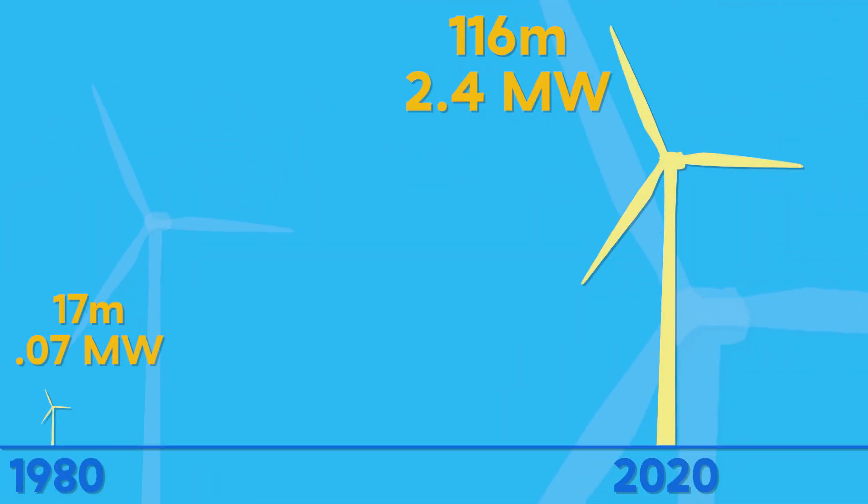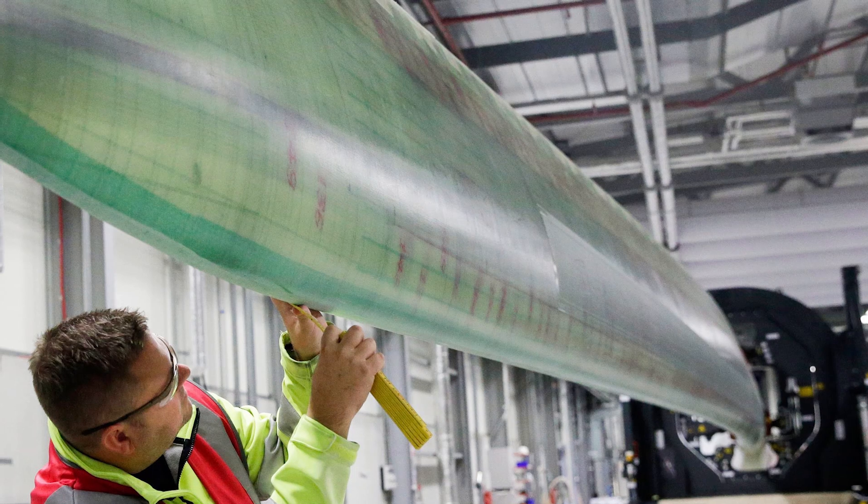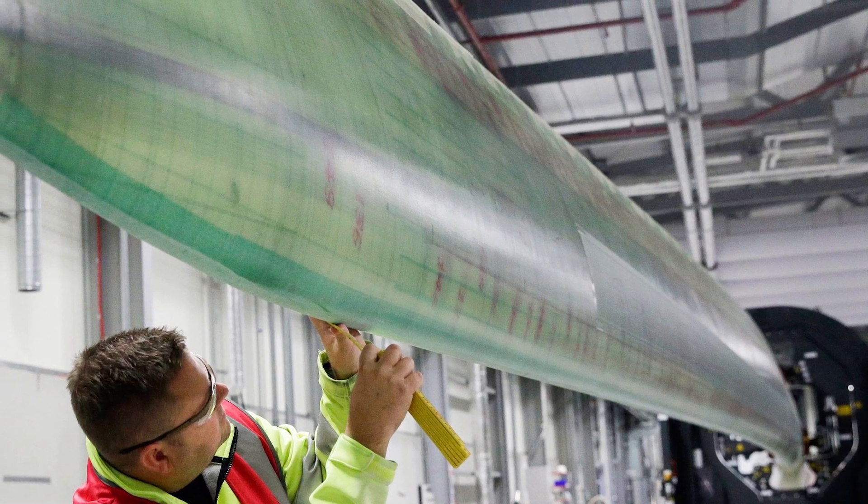Along with the growth in capacity, the wind turbines themselves have grown over the years. The average diameter of commercial turbine rotors was around 17 meters in the 1980s and generated around 0.07 megawatts. Today, the average rotor is over 116 meters and generates over 2.4 megawatts. These massive turbines are made possible by advancements in material science, allowing the giant blades and shafts to withstand a tremendous amount of stress.